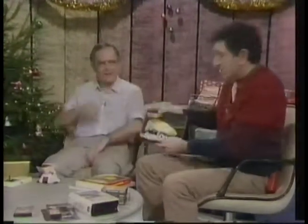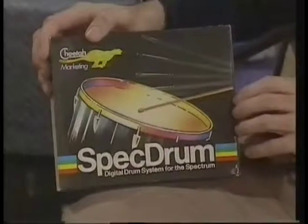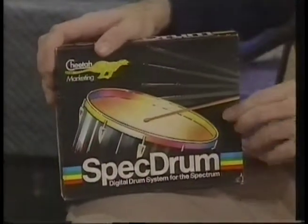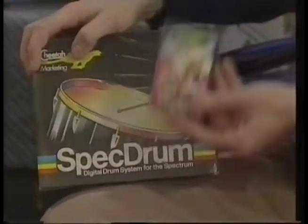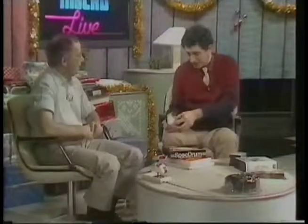Of course, if you don't like that kind of din, what about making your own din with this thing, which I demonstrated earlier in the series - the Spec Drum unit for the Spectrum computer. Very good value at £30, and they've just released a new kit of Latin American sounds. Can you give us a sample? It's fantastic. Not bad.